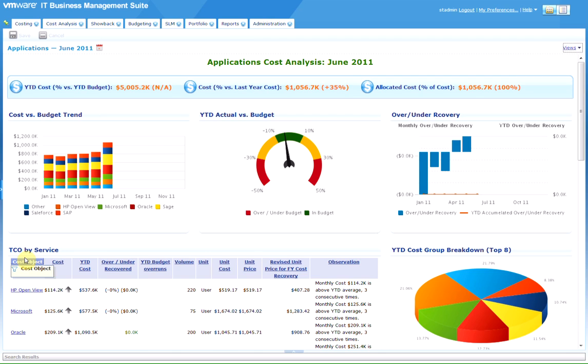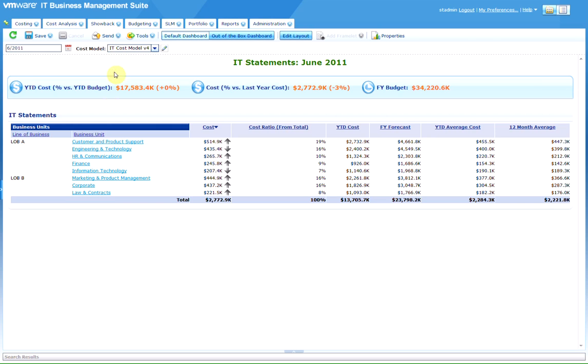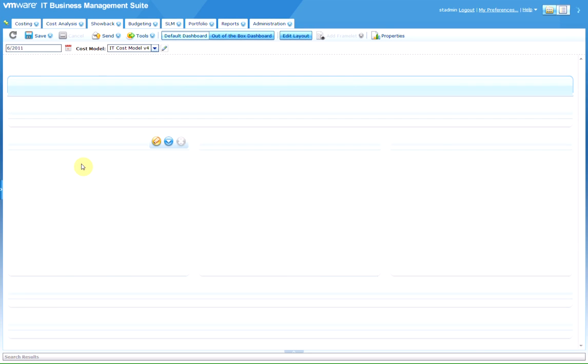With VMware ITBM, different views show you historic, predicted, and planned costs, together with key observations, so that you can make smart, informed business decisions about optimizing your existing IT, or choosing from different technology options, such as cloud computing or multi-sourcing.